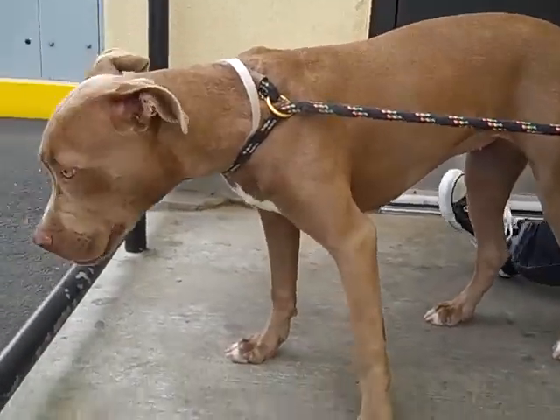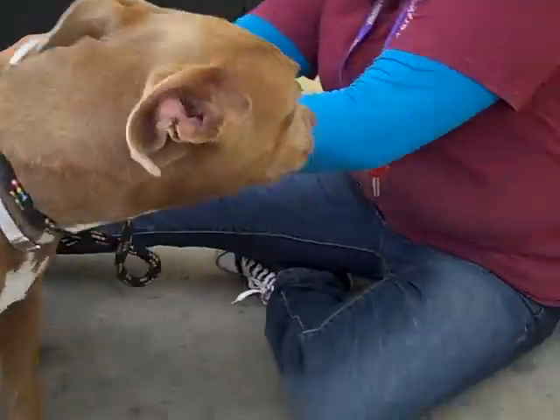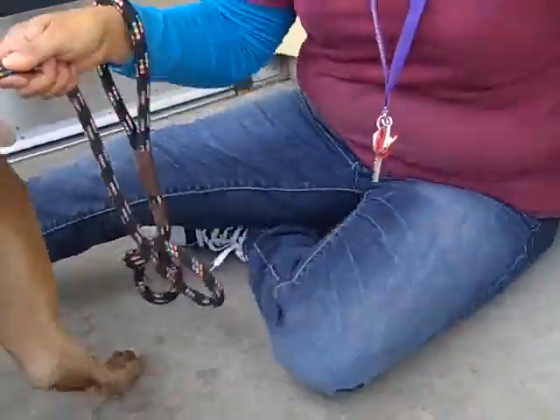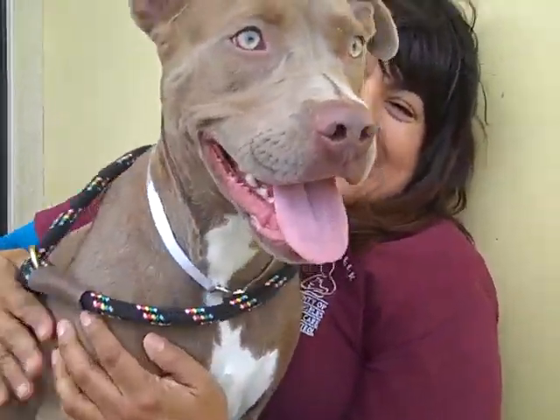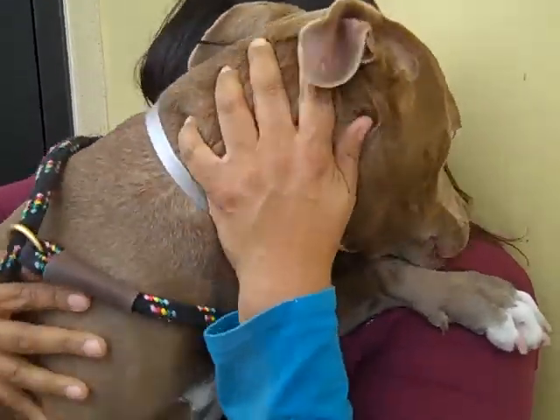She'll make an excellent indoor companion for anyone living in a private home, preferably with a large fenced yard and with older children, so that her excitability doesn't knock down any young toddlers. So if you're looking for an active companion, Princess is your girl. Plus, she's just gorgeous — look at those eyes. She's great, and she's got lots of love and energy to spare.